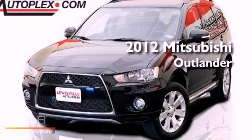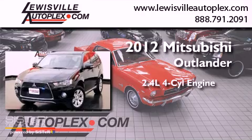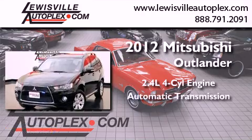This is a 2012 Mitsubishi Outlander. It features a 2.4-liter four-cylinder engine and an automatic transmission.